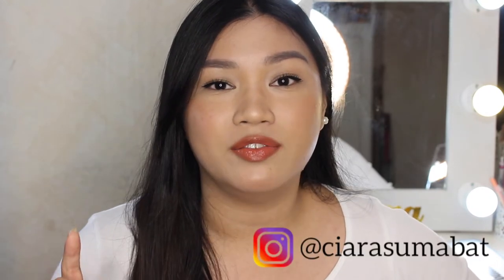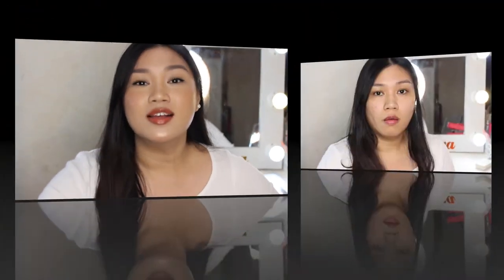Hey guys, welcome back to my channel. First of all, I hope you guys are safe — I suggest we do our part simply by staying at home. With this we can help lessen the spread of the virus. Today I'm going to share with you my updated everyday makeup routine. It's going to be a pretty long video because I have a lot of tips and techniques to share, step by step. If you want to recreate the look, don't forget to post a selfie and tag me on Instagram so I can see it.